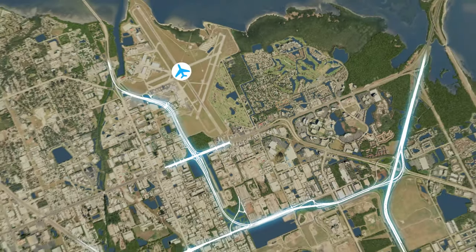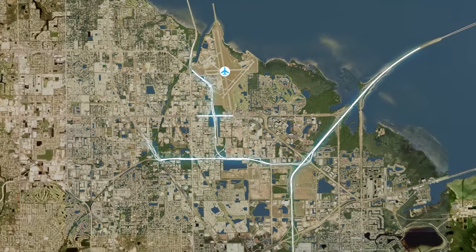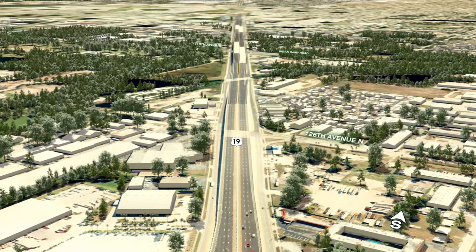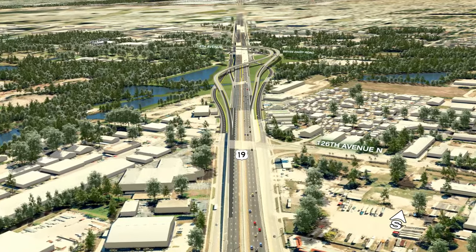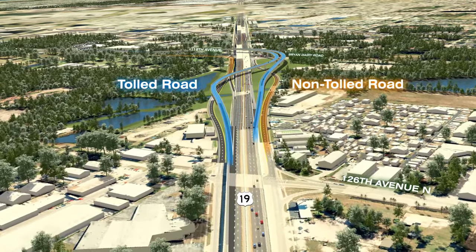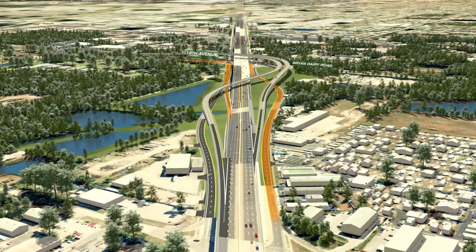We will now return to an overhead view of Pinellas County before traveling along the east-west connection. Moving south along US-19 toward 118th Avenue, we see the new ramps to and from the Gateway Expressway, shown in blue. Non-tolled access is provided via the existing US-19 frontage lanes, shown in orange.